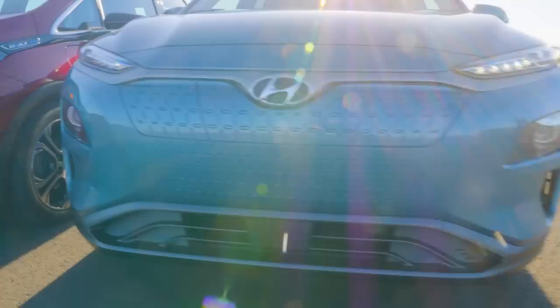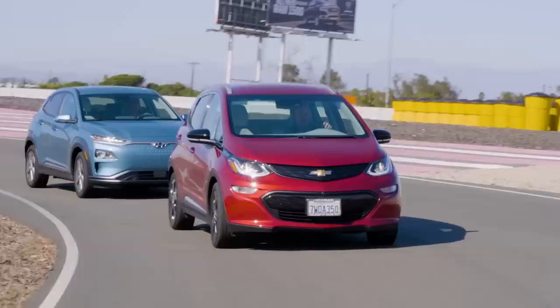The Kona Electric is both lower and wider than the Bolt — some SUV, right? People around the office are asking why we didn't include the Leaf or the Model 3. Well, the Bolt has 238 miles of range and the Kona Electric has 258 miles of range. The Leaf's 150 miles is just way too short.